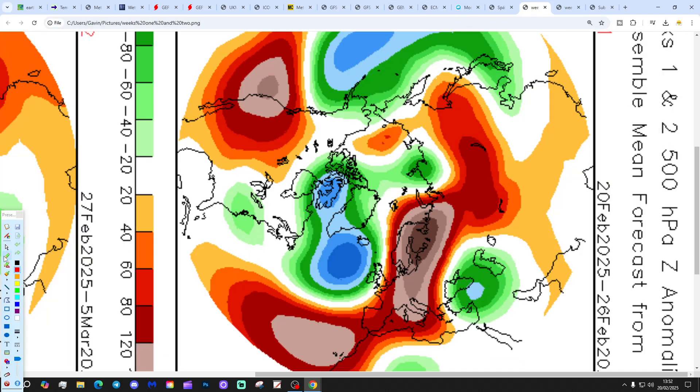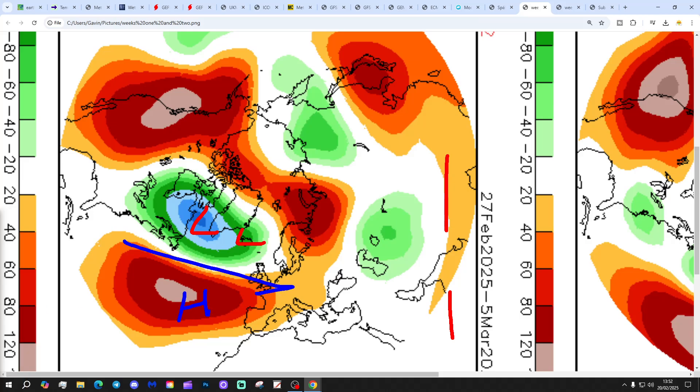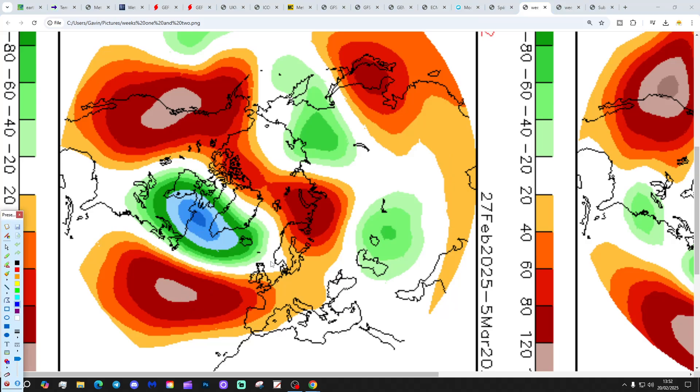And now the CFS V2 — these are 500 millibar heights broken down into two-week periods. The first week period takes us from next week with low pressure in the Atlantic — so it's an increasingly unsettled scenario. Week two is the 27th of February to the 5th of March: low pressure up around Iceland and Greenland, high pressure down towards the Azores, flat as a pancake with a zonal westerly flow. The CFS V2 week forecasts are shifting in a more unsettled direction, as I've been anticipating they would do.